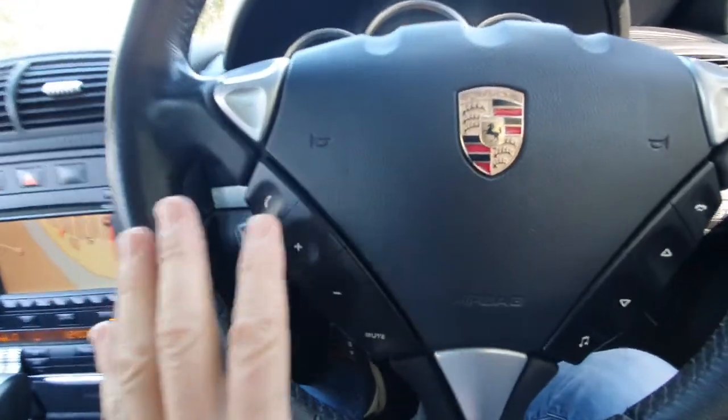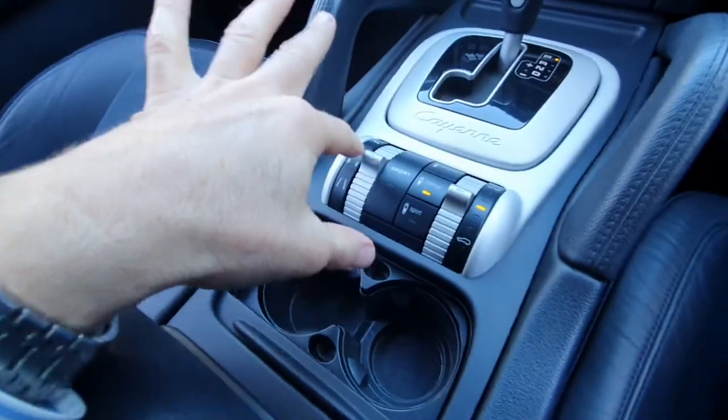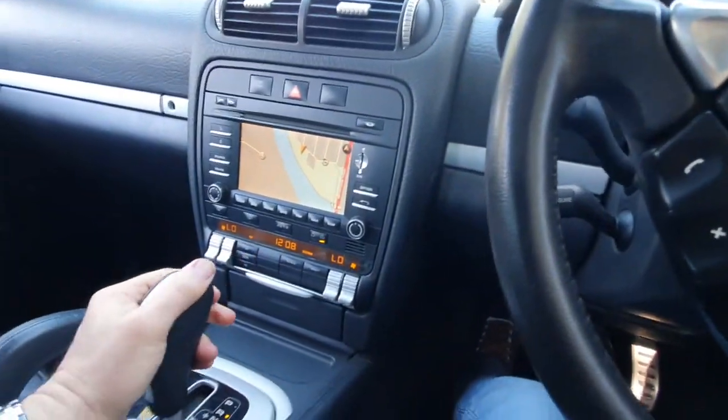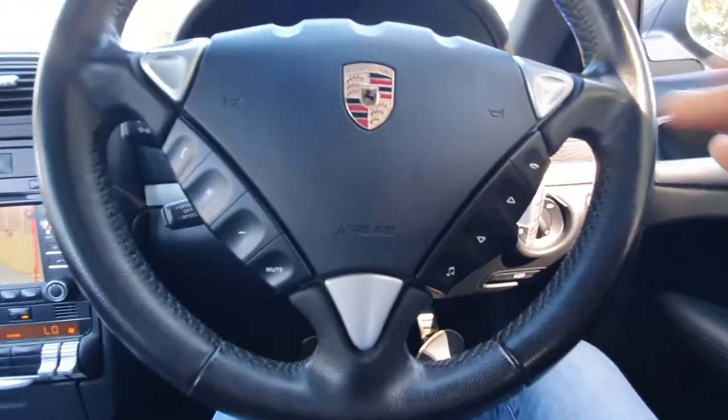It has height adjustable suspension. I'll change that to normal from comfort and it tells you that you've done that up there. It's just lovely. You've got parking sensors so they'll beep at you when you move closer to objects.